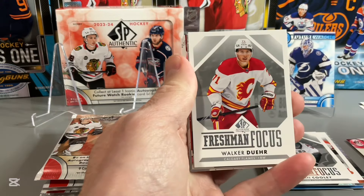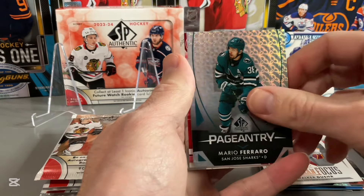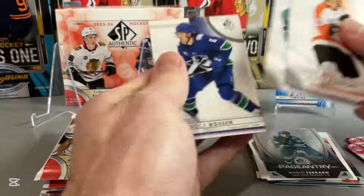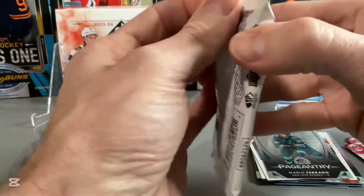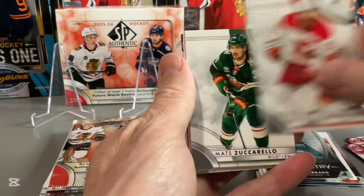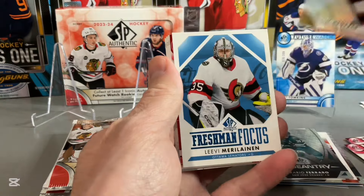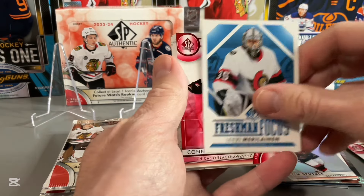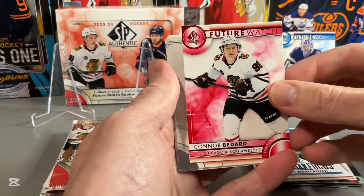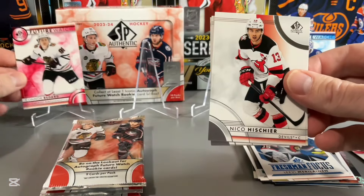Slow start so far — certainly glad we didn't pay full price for these boxes. Freshman Focus — Walker Dewar. Pageantry — Mario Ferraro, Yuri Patera. Future Watch Red. A couple of goaltenders in the Future Watch Reds. Down to our last four packs, no autographs yet. Tim Stutzel on the Spectrum FX. Freshman Focus — Merlinen. Future Watch Red: Conor Bedard — not numbered and not autographed, but certainly take a Conor Bedard in our box.